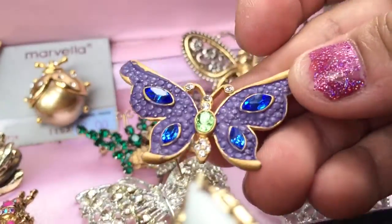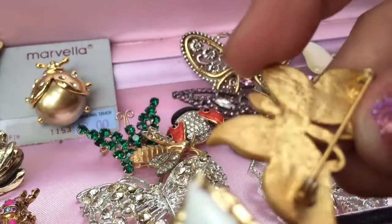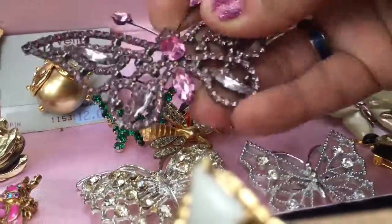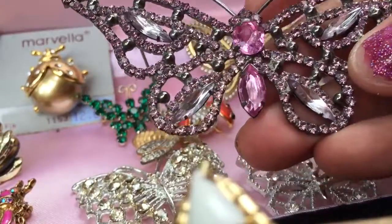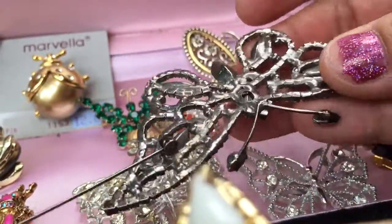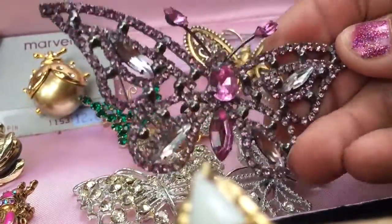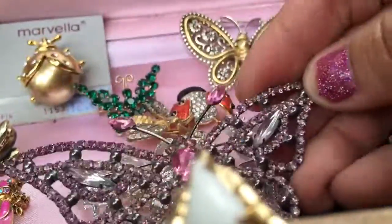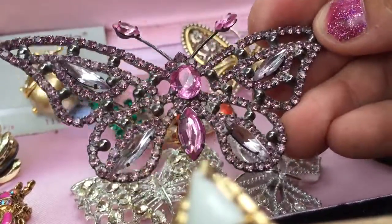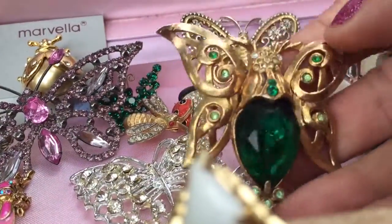Here's a blue rhinestone butterfly — it looks like a newer piece in my opinion. This piece I think I got on eBay or at an estate sale. It's not marked, but you do see this piece quite a bit on eBay if you search for large rhinestone butterfly pins. This one's a pinkish-purple — a cute piece.